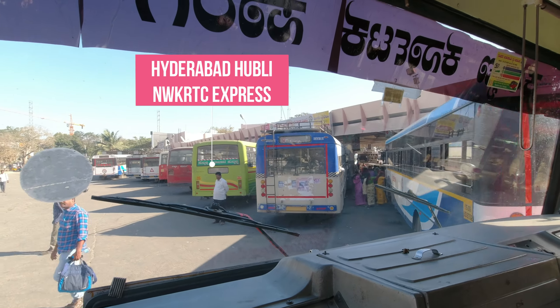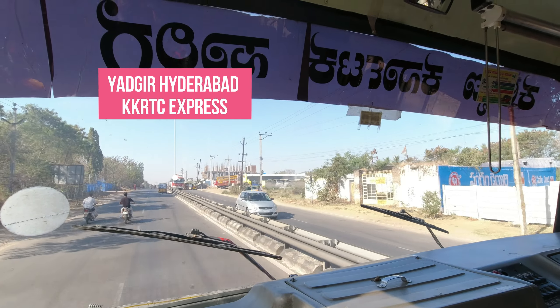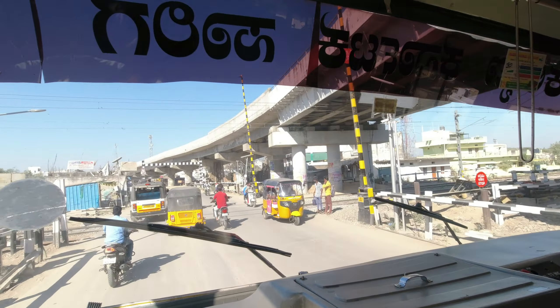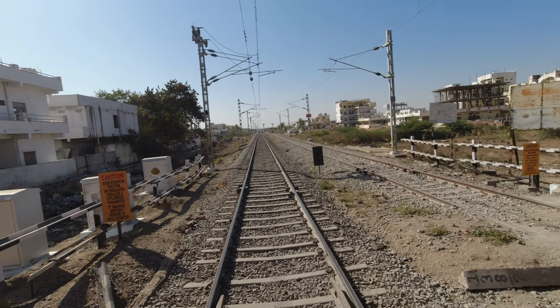Actually we are traveling up to Pappada. We first planned to travel in the Hyderabad-Mubali bus, but later decided to travel in this KKRTC Tata BS4 bus. We passed through the Devarakadra Railway Line, where South Central Railway recently completed electrification.